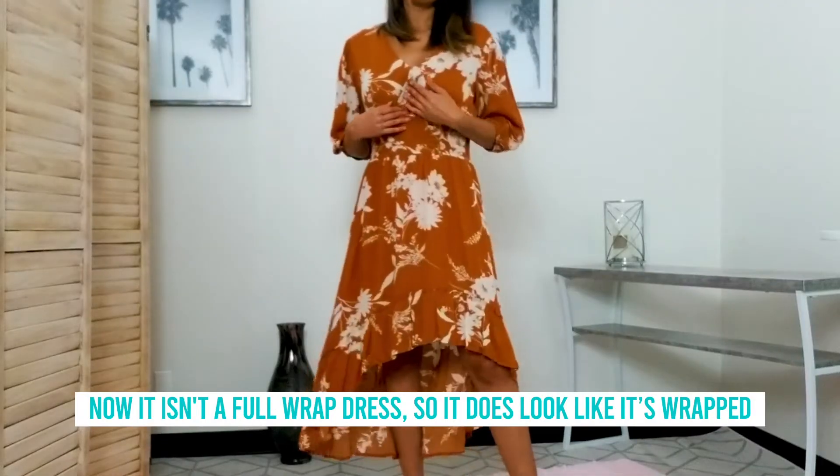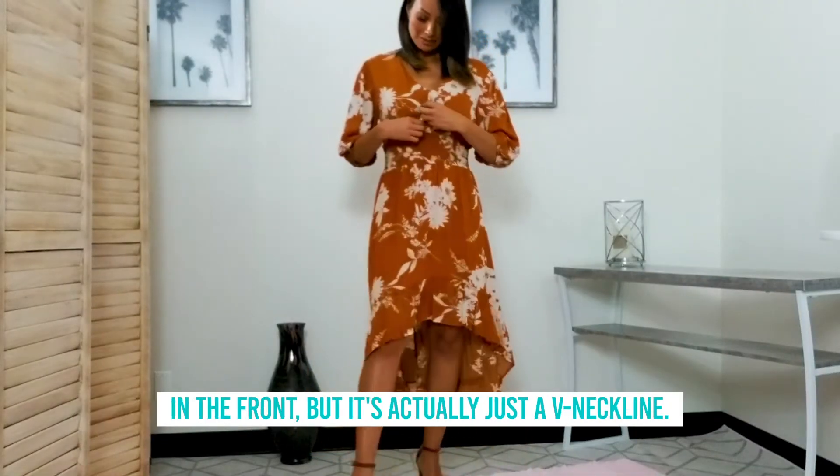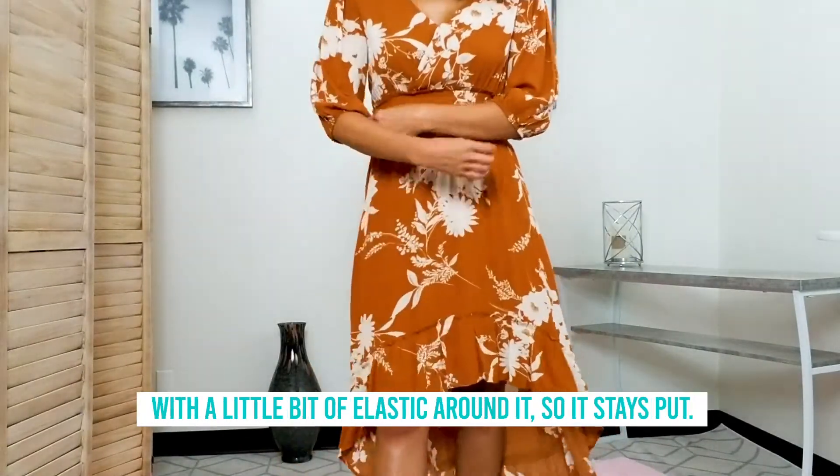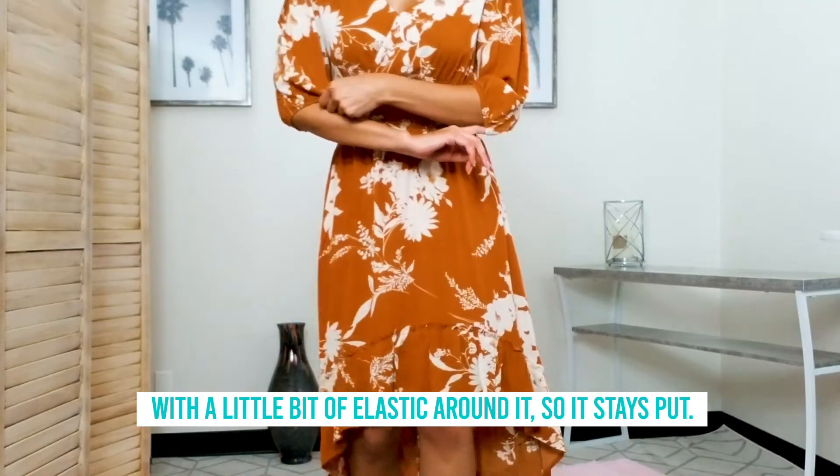Now it is a full wrap dress, so it does look like it's wrapped in the front, but it's actually just a V-neckline. And then the sleeve is three-quarter length with a little bit of elastic around it, so it stays put.